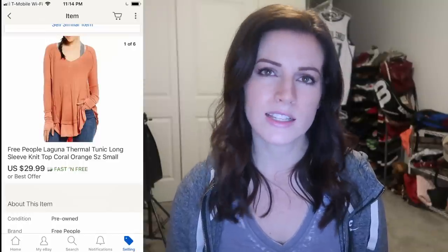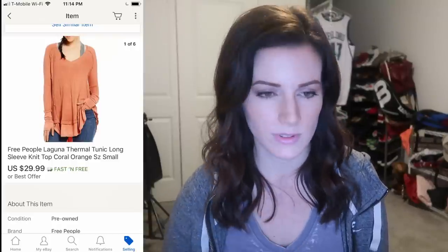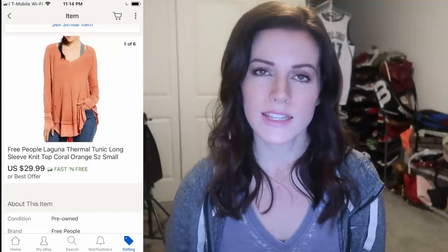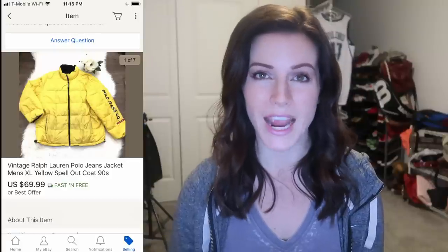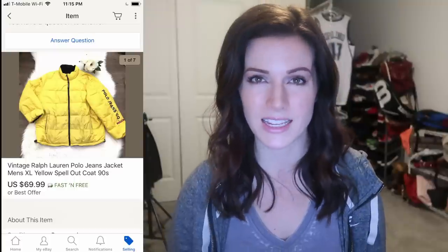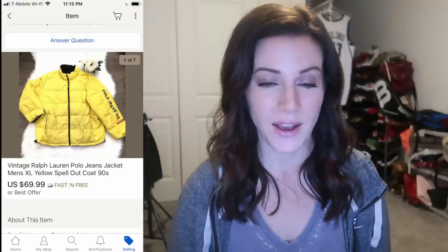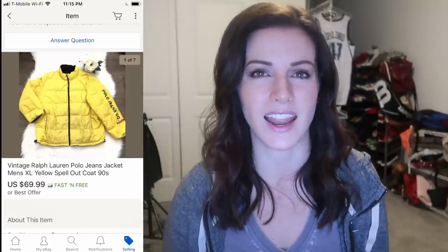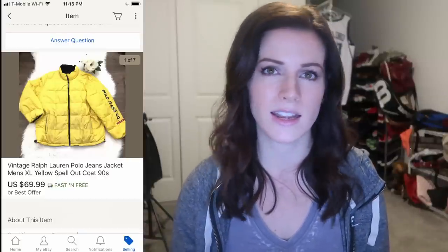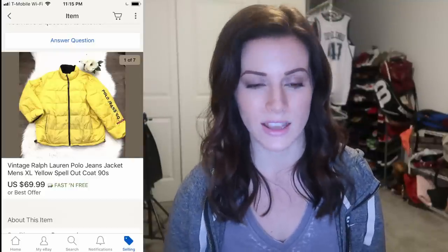Any tunic-style, oversized, boho, long-sleeve thermal or waffle-knit tops from Free People do really well, so I always end up picking them up. This is a vintage Ralph Lauren Polo Sport Puffer Jacket — I actually saw it as I was walking out with my other purchases, asked how much for the jacket, and they said just take it. I saw the Polo Sport logo on the side and thought, this is gold. It took a little while to sell because there were some stains, but even with that damage it sold for $70.